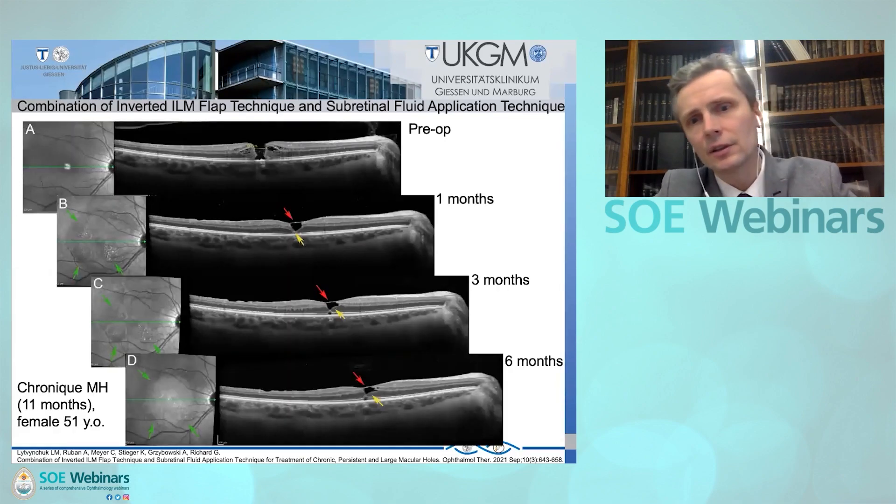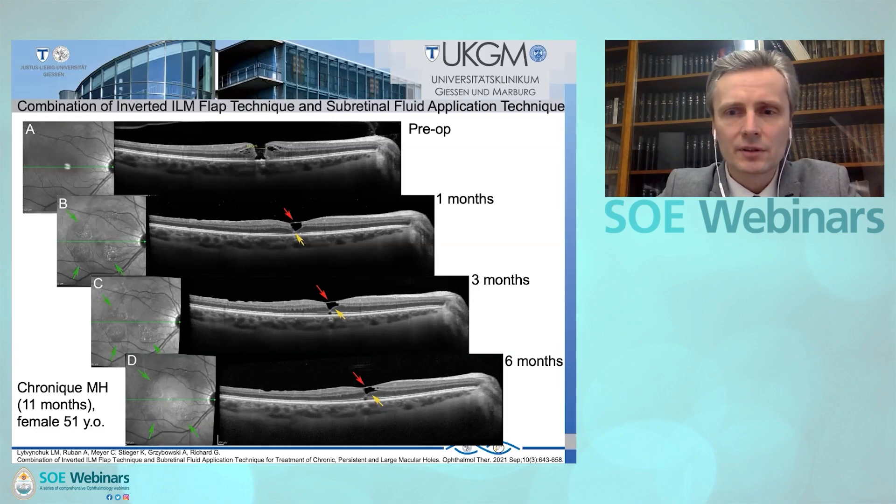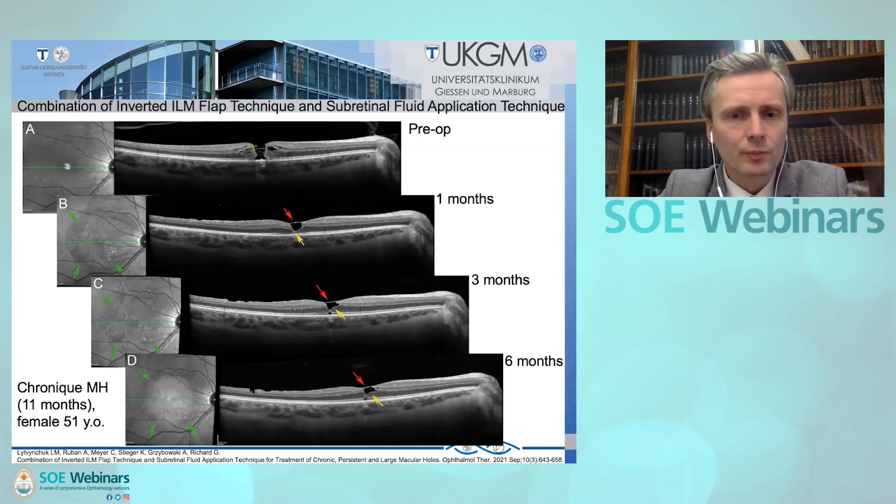We can follow the reorganization of normal retinal structures and retinal layers in the fovea within six months. This is a case of a chronic macular hole — post-operatively you see a tiny re-approximation of the edges with an ILM bridge, then at three and six months we see how the inner and outer layers of the retina reorganize and the macular hole fills up with tissue. Hyperreflective areas from subretinal fluid appear but disappear within six months.